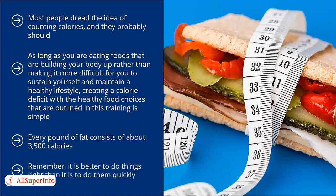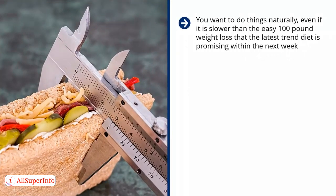Remember, it is better to do things right than it is to do them quickly. You don't want to be trying to rush yourself into rapid weight loss. Doing so can have adverse results on your health and your physical body. Losing weight too quickly can actually result in loose or sagging skin. You want to do things naturally, even if it is slower than the easy 100-pound weight loss that the latest trend diet is promising within the next week.